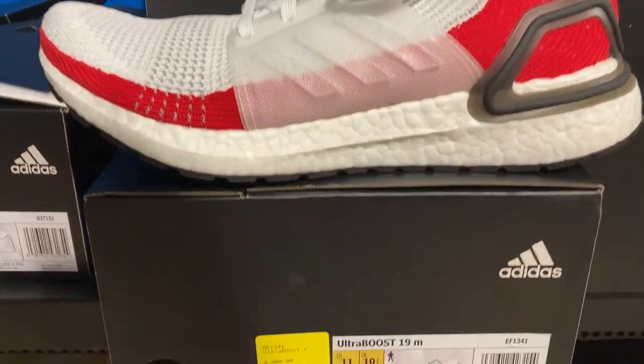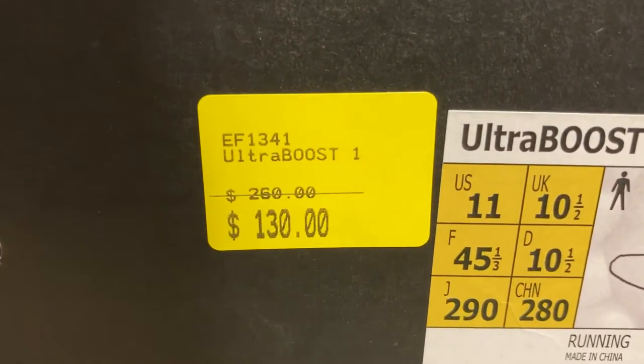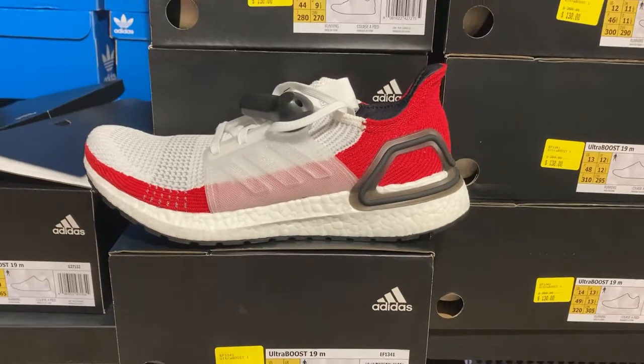My game plan going in was to find shoes between 50 to 70 percent off. At the Adidas store I bought these Adidas Ultraboost 19s - awesome red and white colorway - for a grand total of $78. They were $260 full retail, already marked 50% off to $130 at the outlet, and then a further 40% reduction brought them down to $78. eBay comps showed them selling for around $130 with free post, so after fees and postage that's about $105 back, giving me a $27 profit.